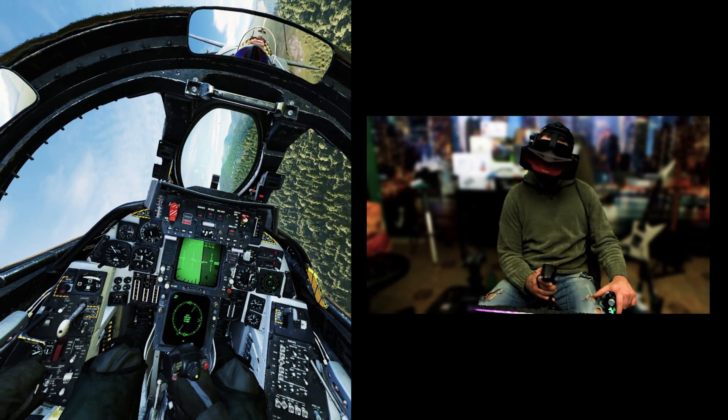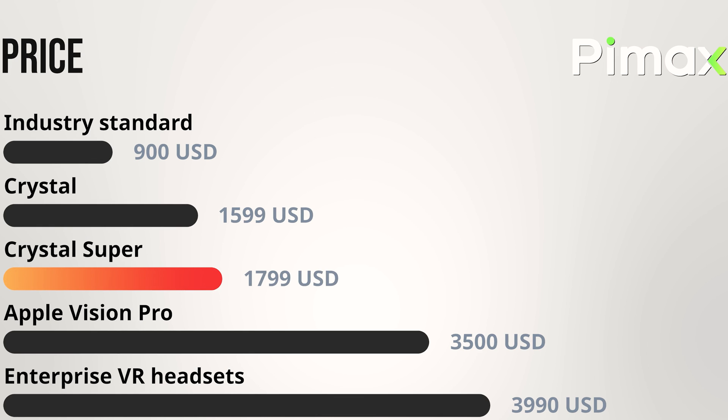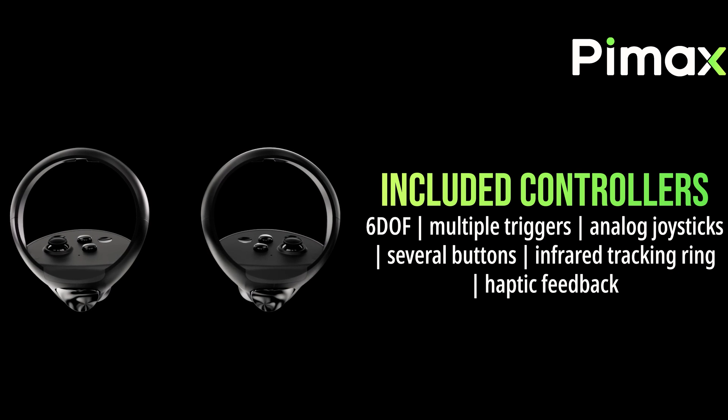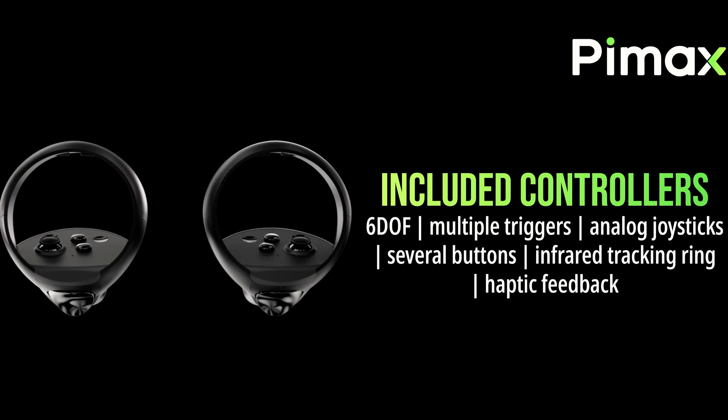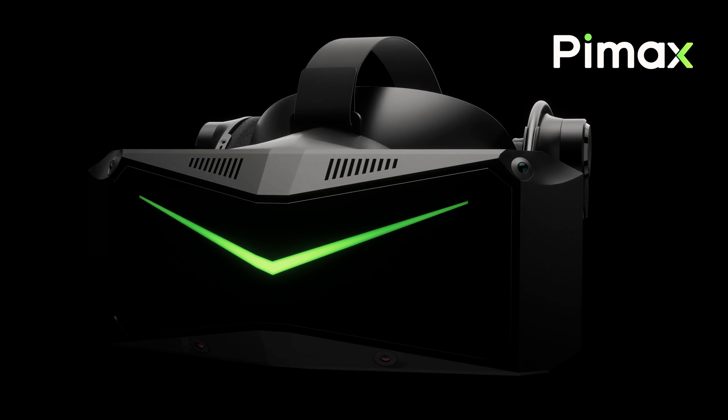You might be wondering how much this headset costs. Prices on the market range around $900 for mainstream options, $1600 for the Crystal, then there's the high price of Apple's offering, and enterprise headsets hover around $4000. Pimax has managed to price the Crystal Super at $1800, which isn't bad considering it offers more than professional headsets. The Crystal Super will include Pimax basic controllers, very similar to those of the Quest 2.